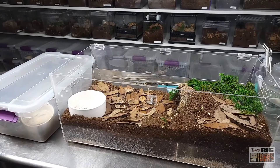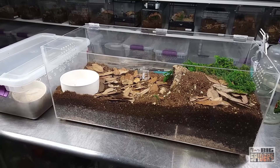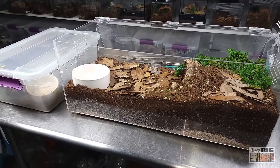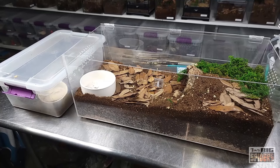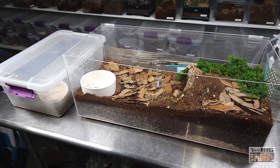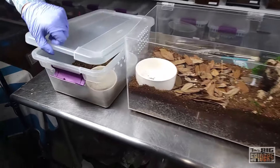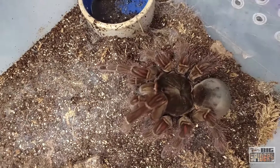Next up, we have my Therophosa blondi, the Goliath Bird Eater. Back in the 80s and 90s these were referred to as Therophosa leblondi — I've been reading a lot of older husbandry books and thought that was interesting. These are the second largest spiders on the planet, next only to the Heteropoda maxima which supposedly has a wider leg span. They get to be 12 inches or so — though 10 to 11 is probably more realistic. But they are the biggest spider in terms of weight: supposedly a full-grown adult female can weigh about the same as a puppy, which is pretty incredible. Take a look at this one over here — one of my females, looking gorgeous.